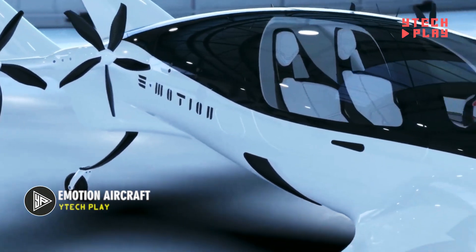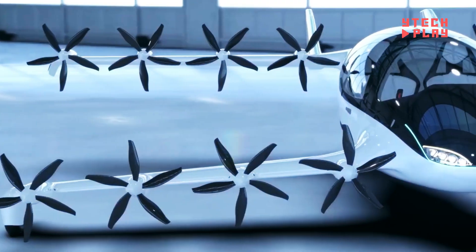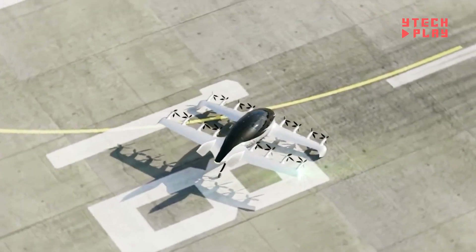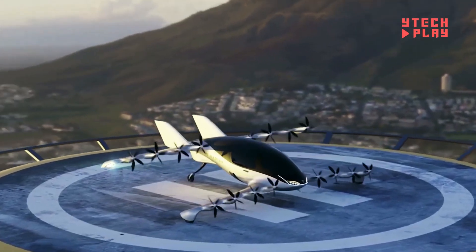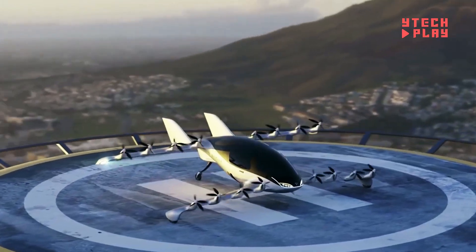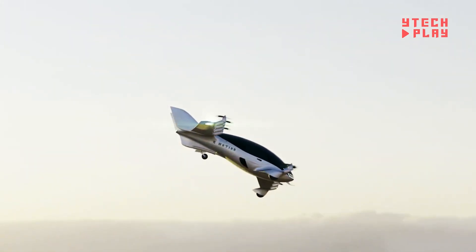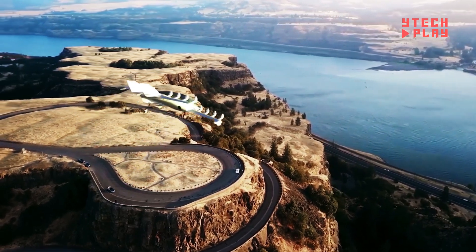The Emotion aircraft is a fully electric aircraft designed to take off and land vertically, making it an eVTOL vehicle. This two-seater aircraft is built for speed and efficiency, featuring a cutting-edge propulsion system called Distributed Electric Propulsion, which uses 16 electric motors that can tilt, allowing the aircraft to smoothly switch between vertical takeoff and horizontal flight. The aircraft can reach speeds of over 155 miles per hour and travel up to 373 miles on a single charge. Built with advanced materials like Kevlar and high-strength carbon, the aircraft is lightweight, damage-resistant, and corrosion-free.